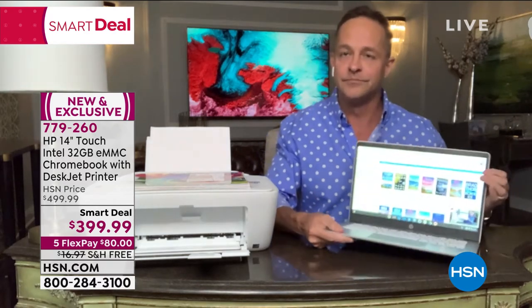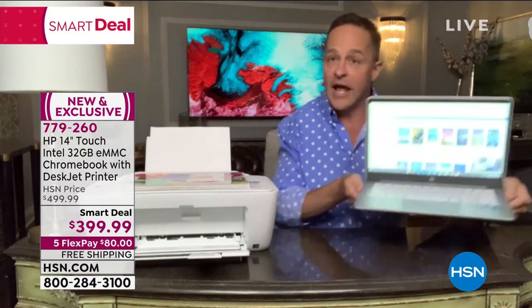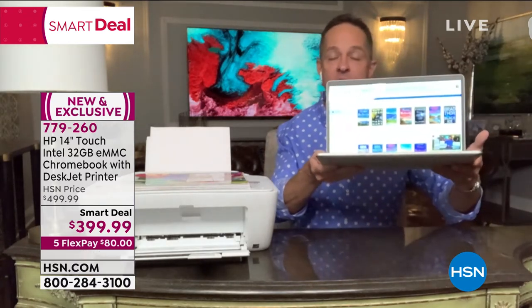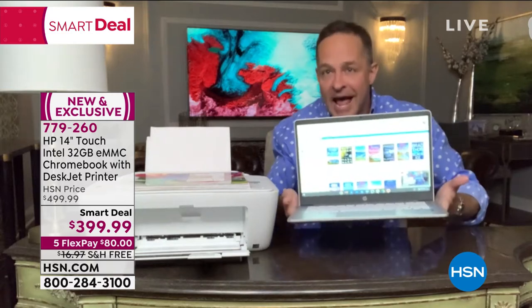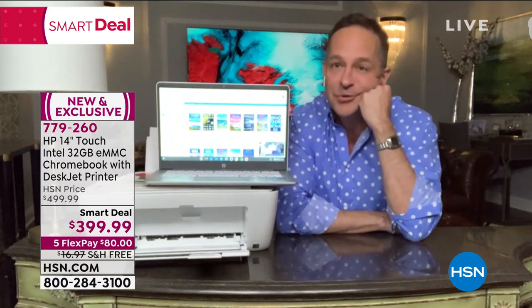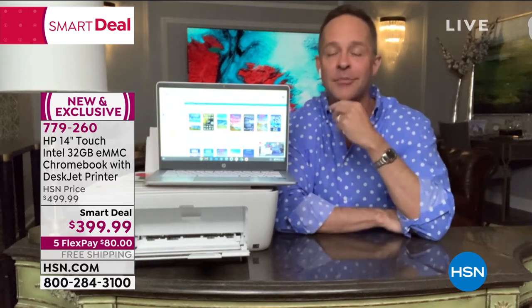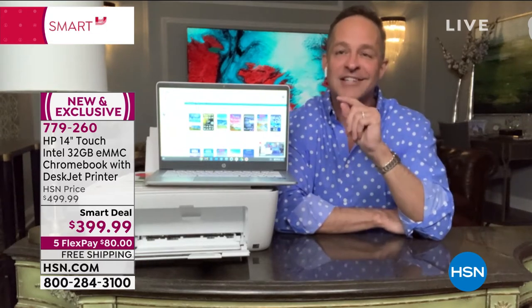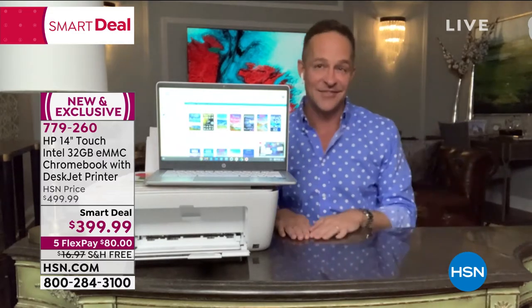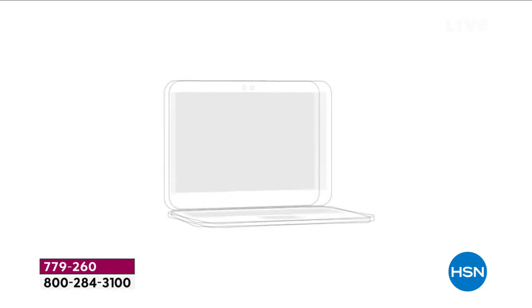A Chromebook is a laptop computer that does everything your other computers do. There's a laptop with the Windows operating system — that's called a PC. There's a laptop with the Mac operating system — that's called an Apple or Mac, with the iOS operating system. And then there's a laptop with the Google Chrome operating system — it's called a Chromebook. It's a full laptop computer. Do you know this thing weighs three pounds and has a 13.5-hour battery life?